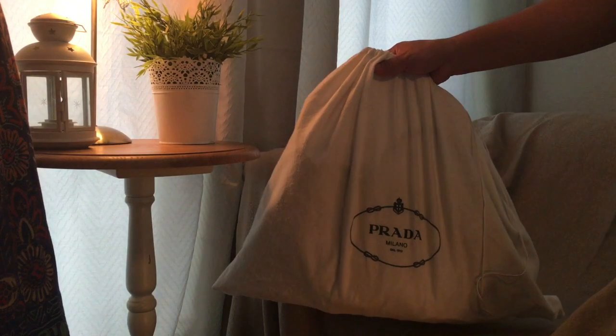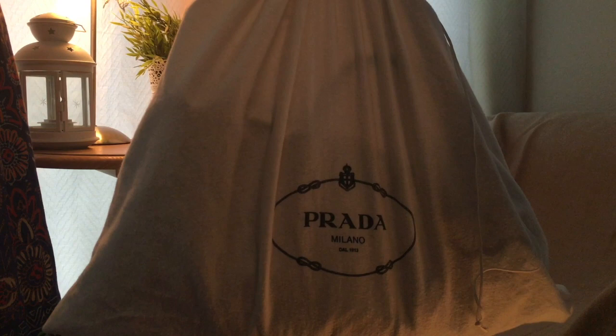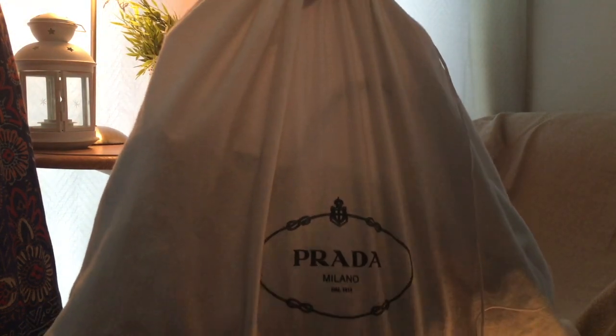This lady let me in her house, and she had the dust bag with the bag still inside it, and handed it over to me. The dust bag felt really nice — it felt like felt, it had little hairs on it, with white drawstrings on both sides. It also had 'Prada Milano Dal 1913' printed on the front with a knot around it.